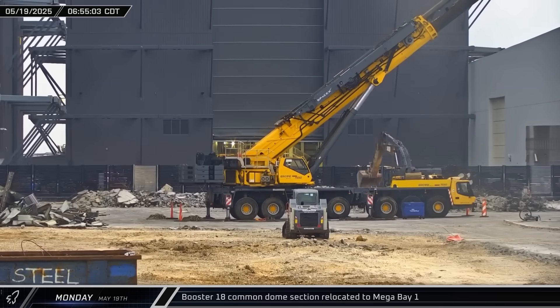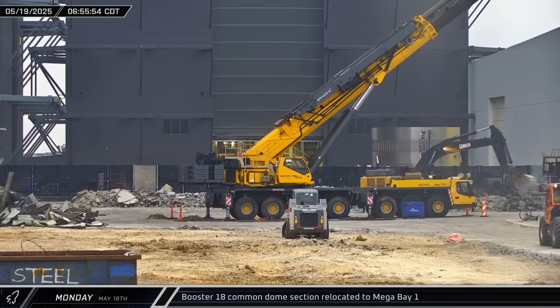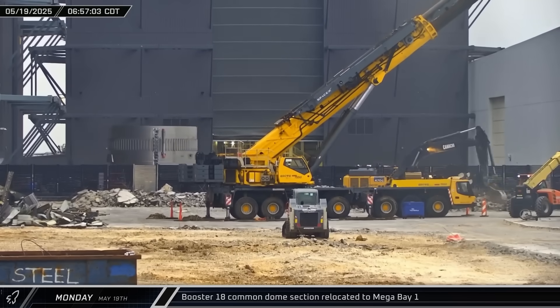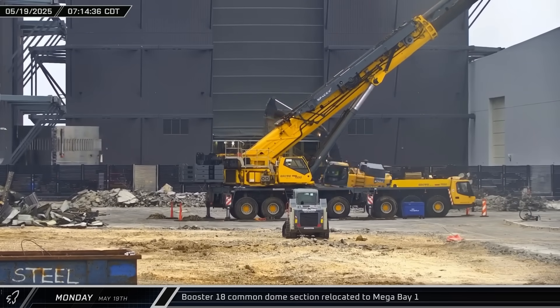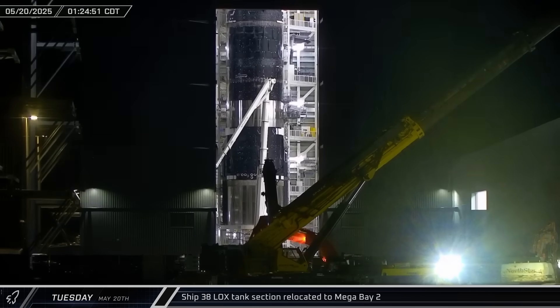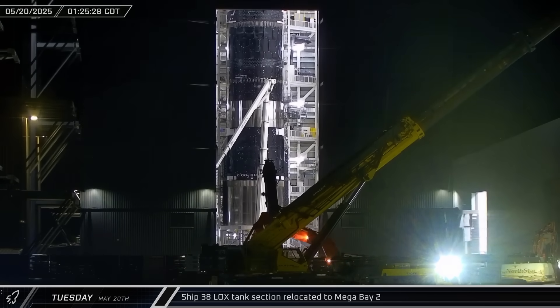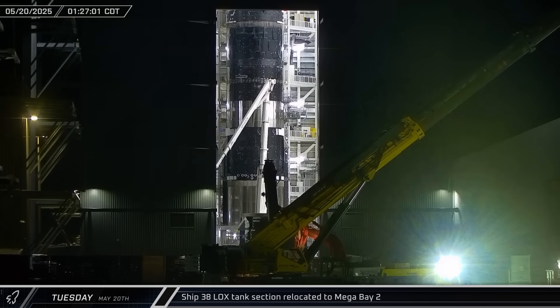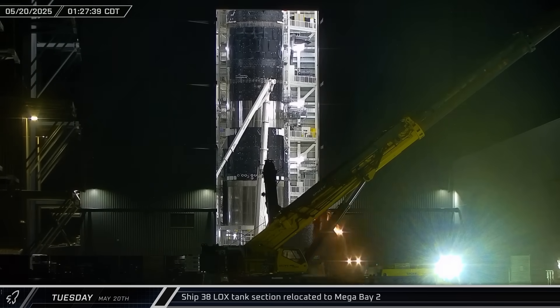On Monday morning, Booster 18's common dome section emerged from Star Factory and was taken over to Mega Bay 1. This marks the start of the stacking of this latest booster — the first of the Block 3 Super Heavies. In the early hours of Tuesday morning, a section of Ship 38's liquid oxygen tank was brought out of Star Factory and taken to Mega Bay 2 for stacking as the latest Starship continues to grow.